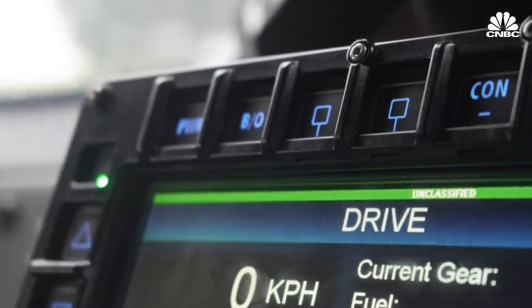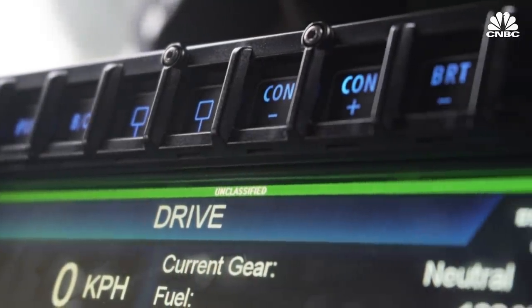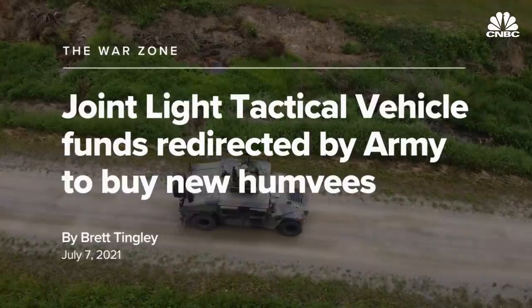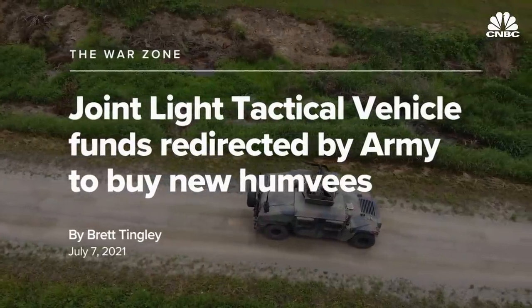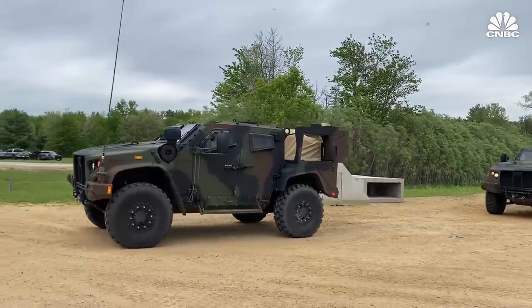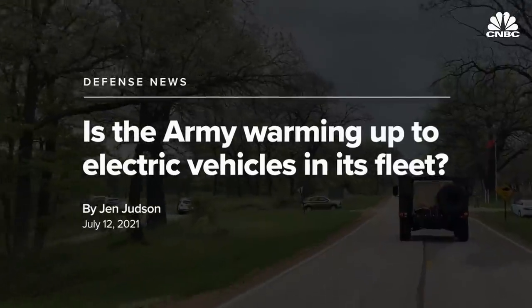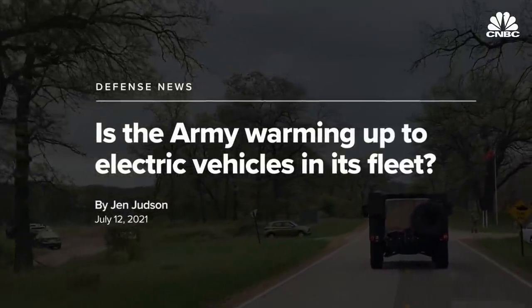The JLTV, along with the Humvee, will be mainstays of the U.S. military for years to come. But the Army has shown some intention of lowering the number of JLTVs it intends to procure in order to divert funds to other priorities, including modernizing the Humvee fleet. As the incumbent on the JLTV program, Oshkosh Defense says it is best positioned for the JLTV recompete.